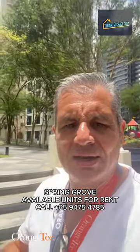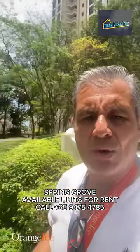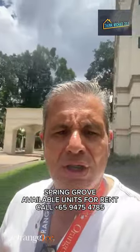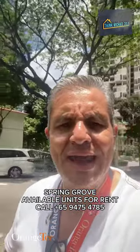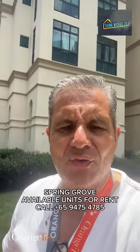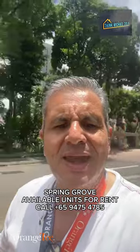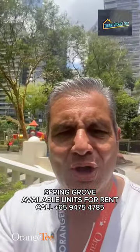Below you'll see the link to the listing I have for rental — a three-bedroom apartment, 1,389 square feet, with a maid's room and toilet. It's been beautifully renovated with new air conditioning, new bathrooms, a new kitchen, a built-in dishwasher, and a beautiful view. Give me a call at 9475 4785 4 for Spring Grove rentals — I'd love to hear from you. Have a great day. Think property, think Michael.